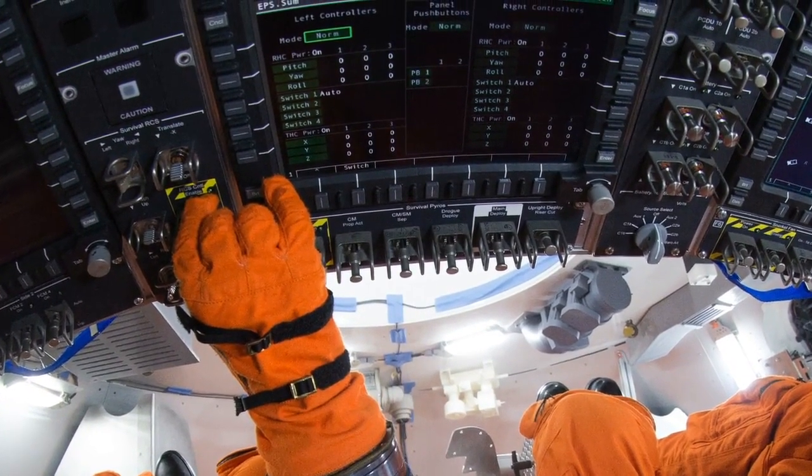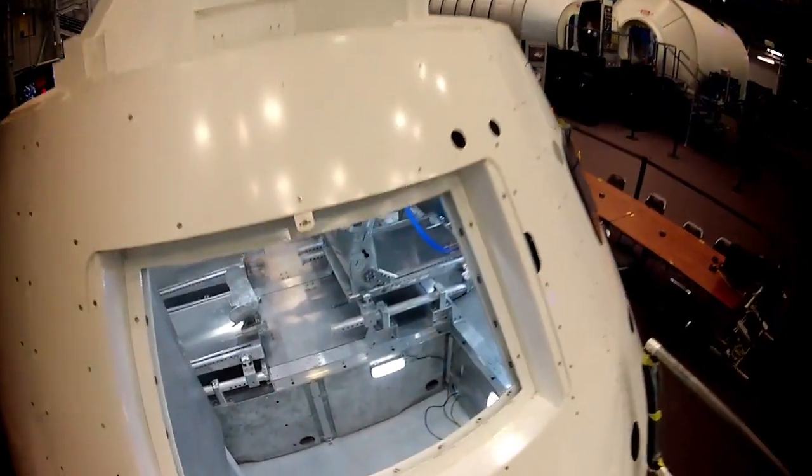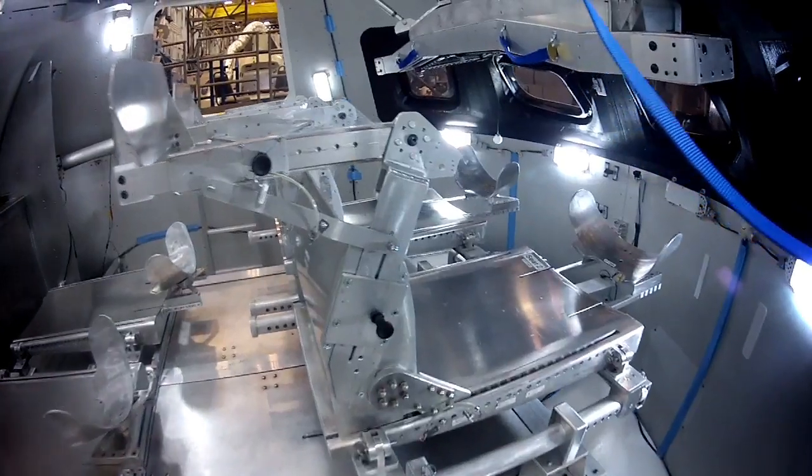That gives us a lot of flexibility. As we work with the cockpit, if we find certain ways we could do it better, it's perhaps easier to update the software than it is to rewire the vehicle.